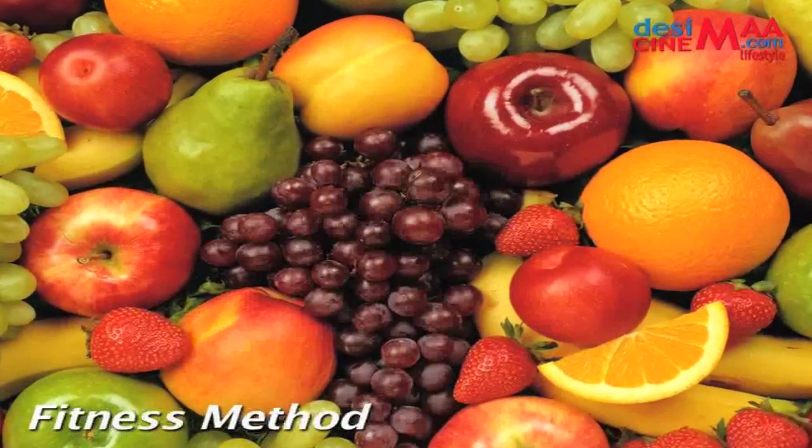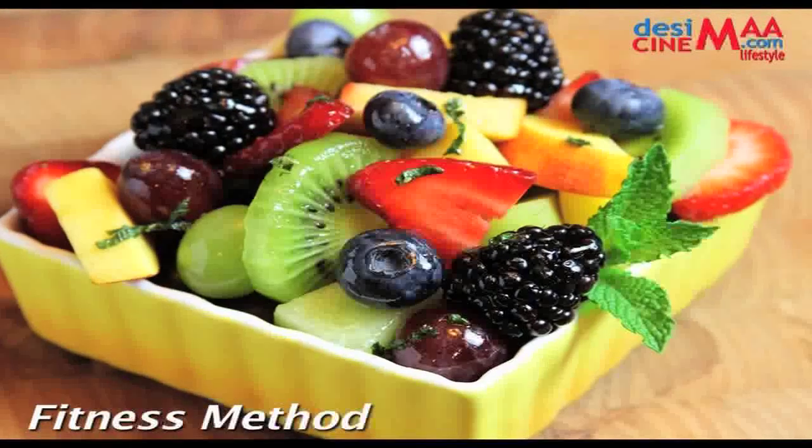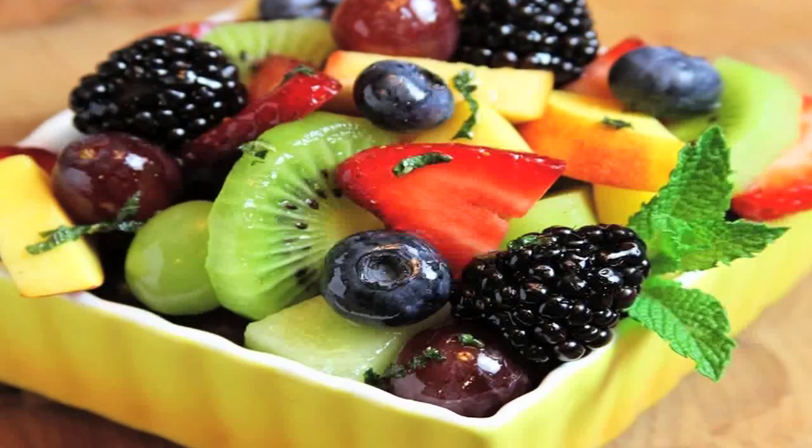The good news is fruit is easy to add to your diet, so try starting your day with a fresh fruit salad or smoothie, and snacking on a piece of fruit throughout the day.